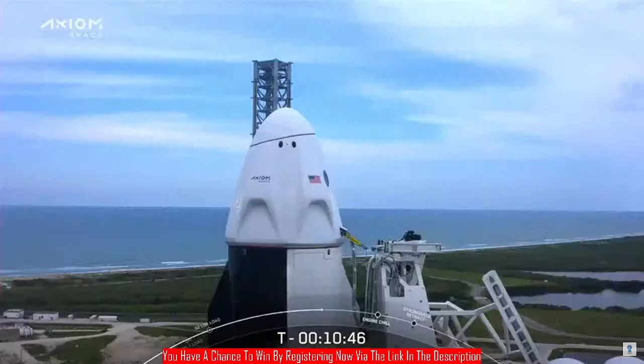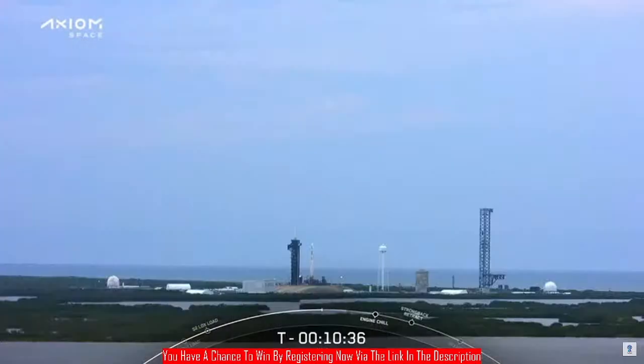The range currently is go. Air and sea space are clear. On the weather, we're watching one anvil cloud — it's within five miles, but it's got to stay more than three miles away and we will be go to fly.